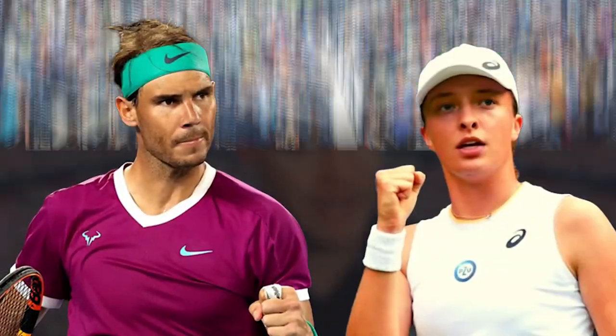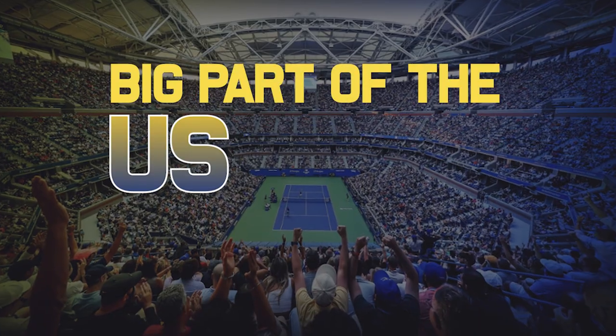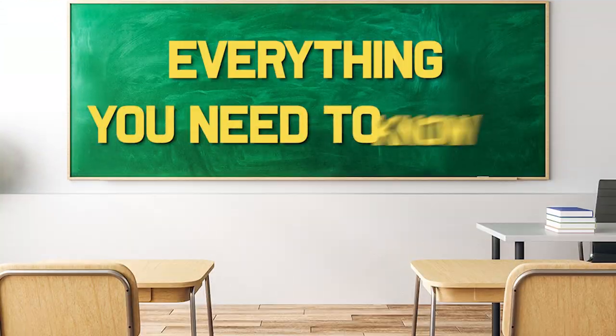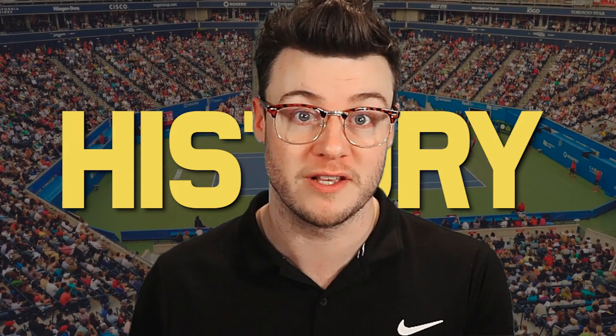Starting next week, we have a combined event on the ATP and WTA — the Canadian Open — which is a big tournament leading into the US Open and a big part of the US Open series. It's a very unique event and we're going to go through everything you need to know about the Canadian Open, its history, and everything going on next week in terms of the tournament itself.